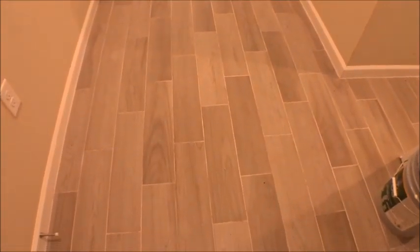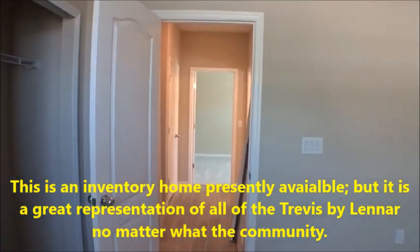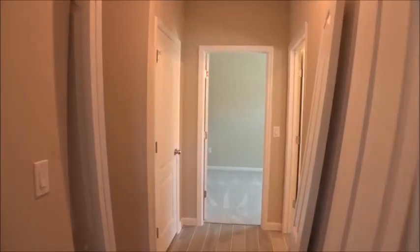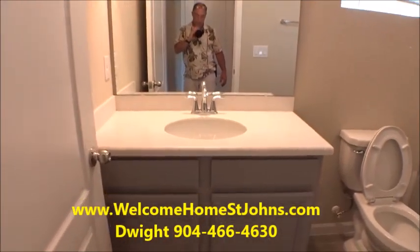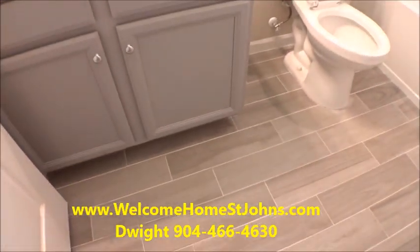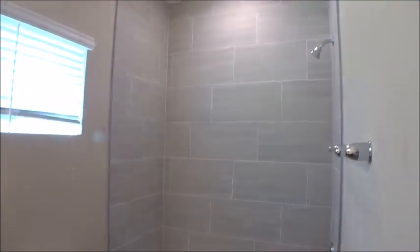We appreciate you guys tuning in — we're always honored and blessed to help you understand what's happening here in St. Johns County. This is a wood-look tile plank in gray, very very nice. The Trevi is 2,028 square feet with four bedrooms. We have a couple of front bedrooms over here. The house is still under construction, but it features all LED lights throughout and gray cabinets that go great with the gray tile — tile to the ceiling, which is always a bonus.